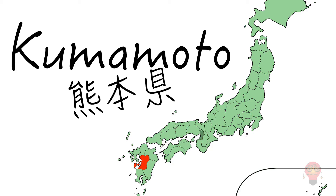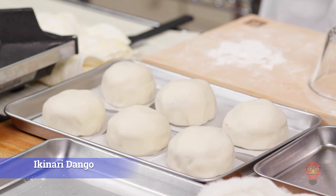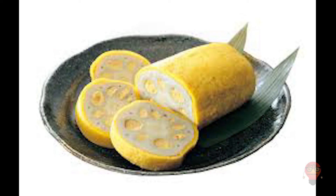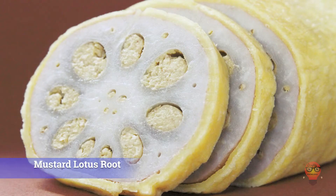Next, Kumamoto. 1. Basashi, sliced horse — yes, you can eat horse sashimi in Japan. 2. Ikinari Dango — steamed bun with chunks of sweet potato in the dough. Inside is anko, red bean paste. 3. Karashi Renkon, mustard lotus root. Karashi is a type of spicy mustard. Renkon is lotus root. Put them together and you have karashi renkon. Make sure you slice it up before eating it — don't eat it like a hot dog.